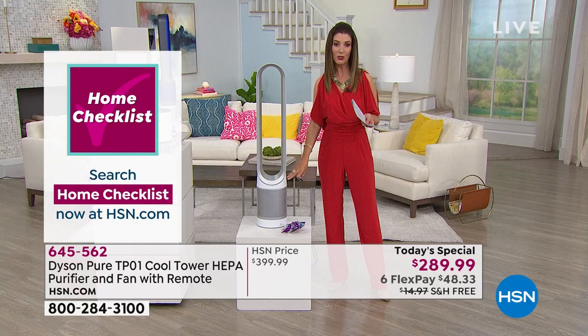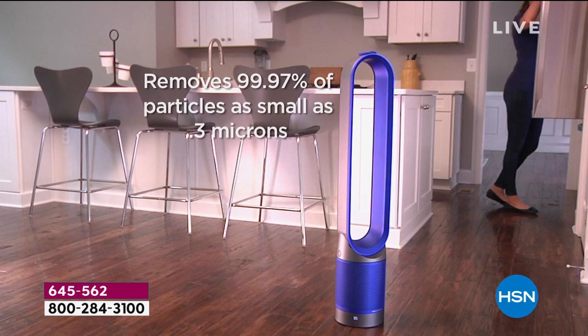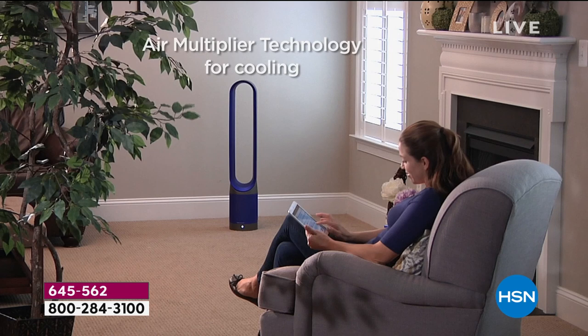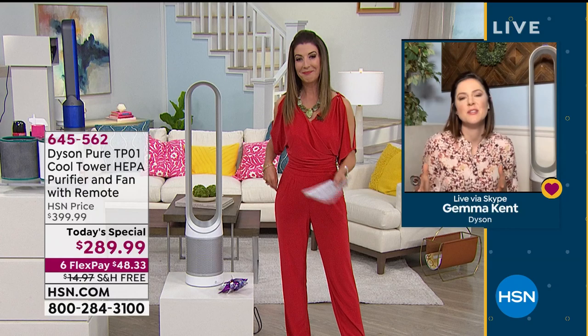Why Dyson versus others out there? We've been really challenged keeping any air purifier in stock during these unprecedented times. I'd be remiss if I didn't talk about the technology that earned us the asthma and allergy certification by the Asthma and Allergy Foundation of America. That comes from the filter — pleated 333 times — and the inner carbon filter captures odors and VOCs. Nothing about Dyson is an accident.